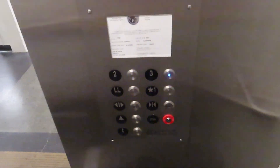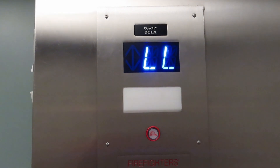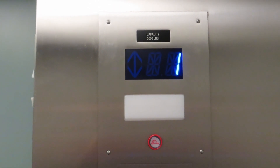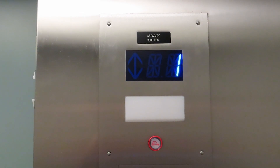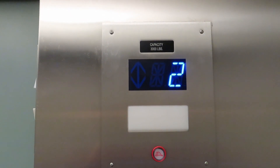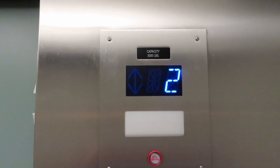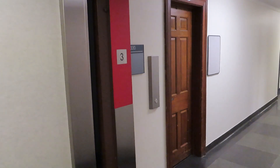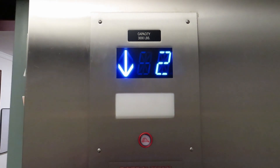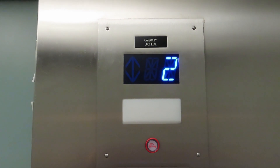Let's go up to three. Here we go. What the heck? It still says two. I feel like we've been culled.